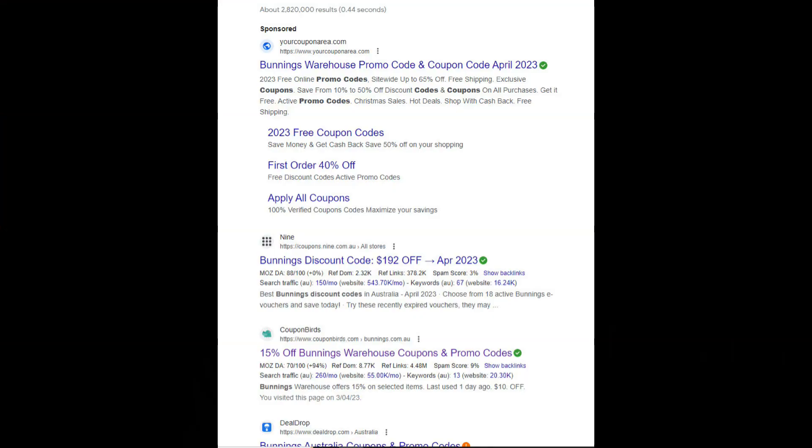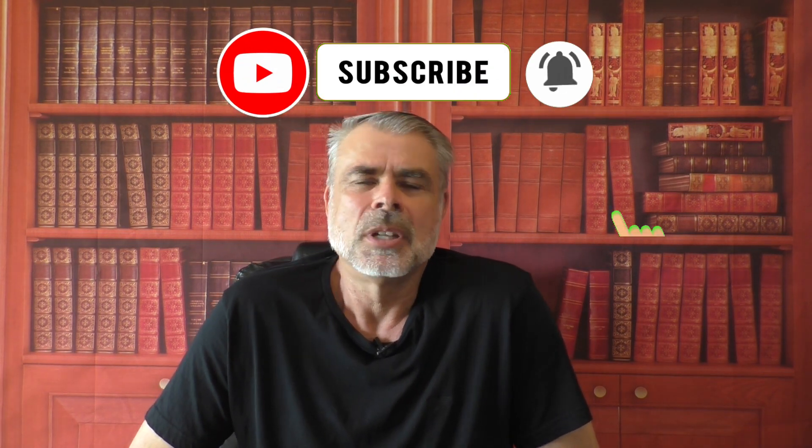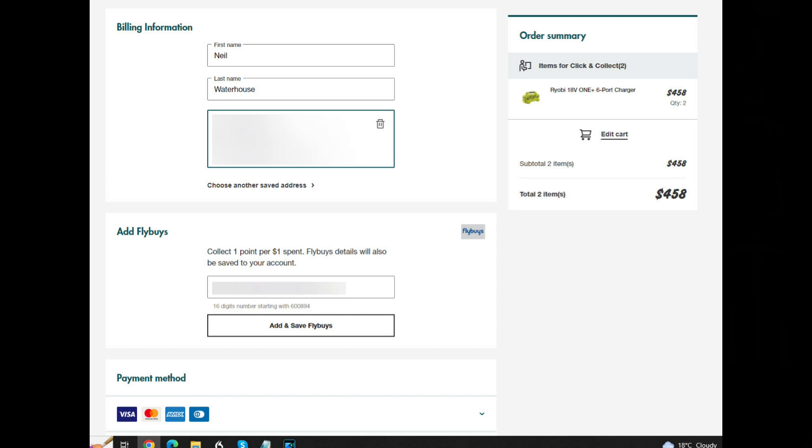The next Bunnings myth is that you can use Bunnings discount coupon codes at checkout to get cheaper prices. If you Google Bunnings coupon codes, you'll see a ton of websites promoting them. These are all false and most of them are only there because they earn a commission every time you click on them via affiliate links. To prove this, when you check out on Bunnings, there is absolutely no place to enter a coupon code. So if Bunnings doesn't have sales, specials, or coupon codes, how can you get a discount?